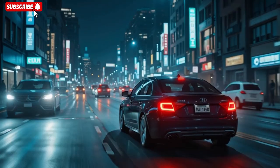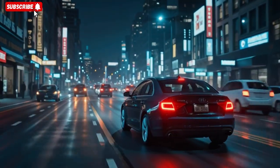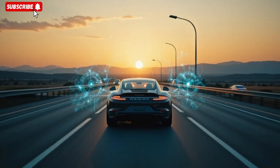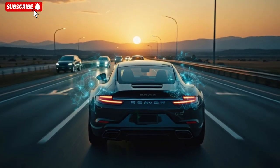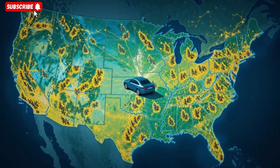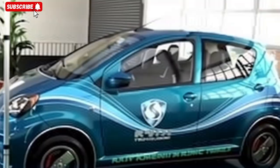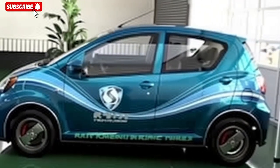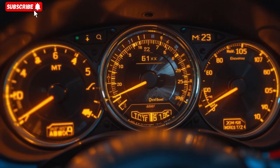He elaborates that each module is networked redundantly, so if one fails during a surge, another instantly assumes control. He demonstrates by toggling a simulation mode on the display — an artificial EMP pulse propagates, yet the vehicle's systems remain stable, lights dimming momentarily but instantly recovering. He emphasizes that the success lies in timing: microsecond-level detection triggers protective relays before the surge reaches critical circuits.